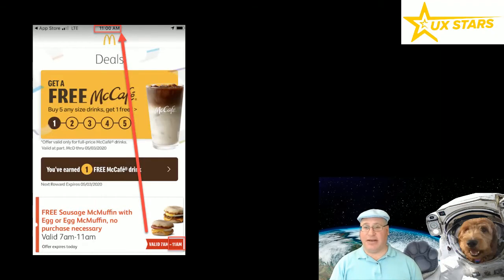After opening the app again, I was able to see that I had earned a free McCafe drink, which is one of the main reasons I use this application — it has loyalty points. I like that if I'm going to patronize a restaurant repeatedly, I can earn towards some kind of free beverage or snack. In this case, they even had a deal for a free McMuffin, which sounded great to me.